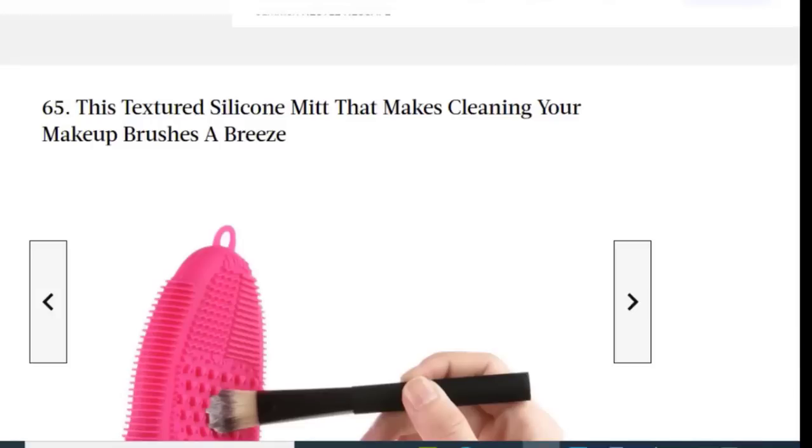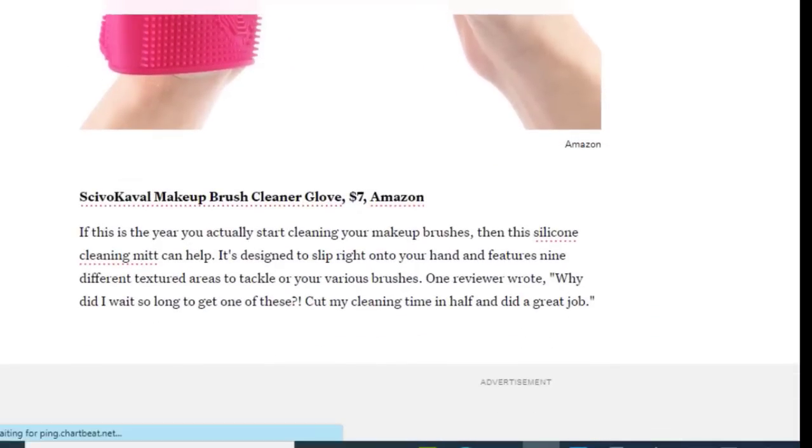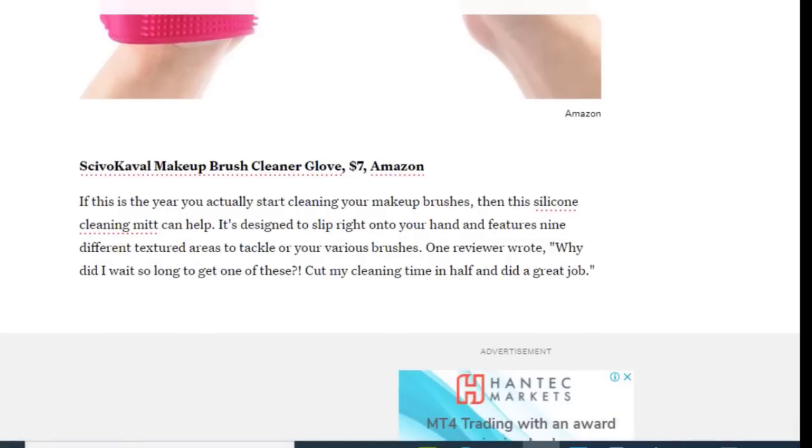Next we have a textured silicone mitt that makes cleaning your makeup brushes a breeze, available on Amazon for just $7. This silicone cleaning mitt is designed to slip right onto your hand and features nine different textured areas to tackle all your various brushes. One reviewer wrote: 'Why did I wait so long to get one? It cut my cleaning time in half and did a great job.'